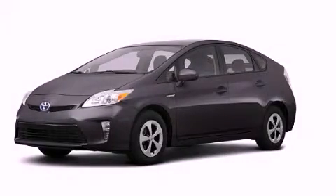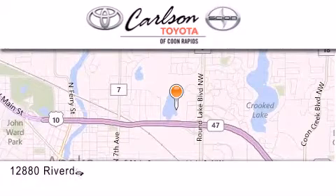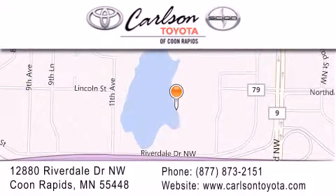We invite you to contact us today to learn more about this vehicle. Carlson Toyota is located at 12880 Riverdale Drive NW in Coon Rapids. Our goal is to exceed all of your expectations to ensure that you'll return for future visits.